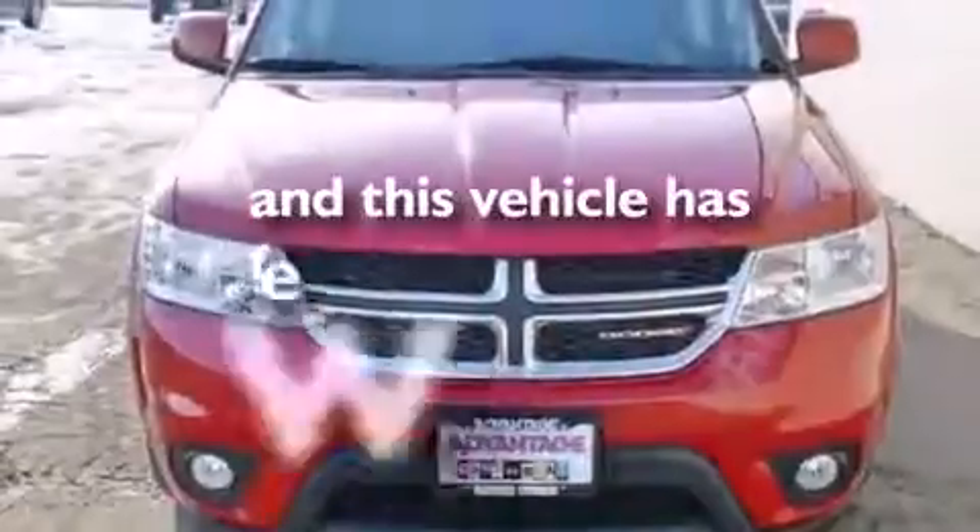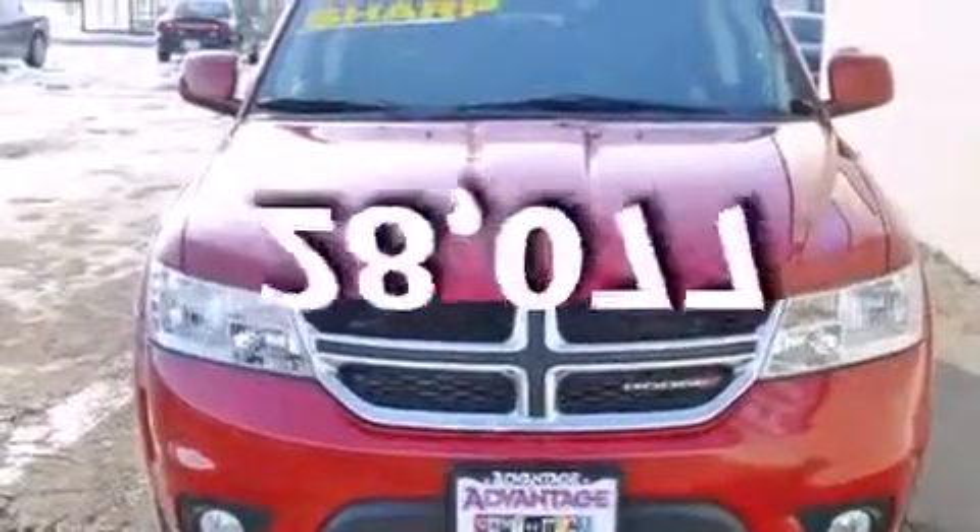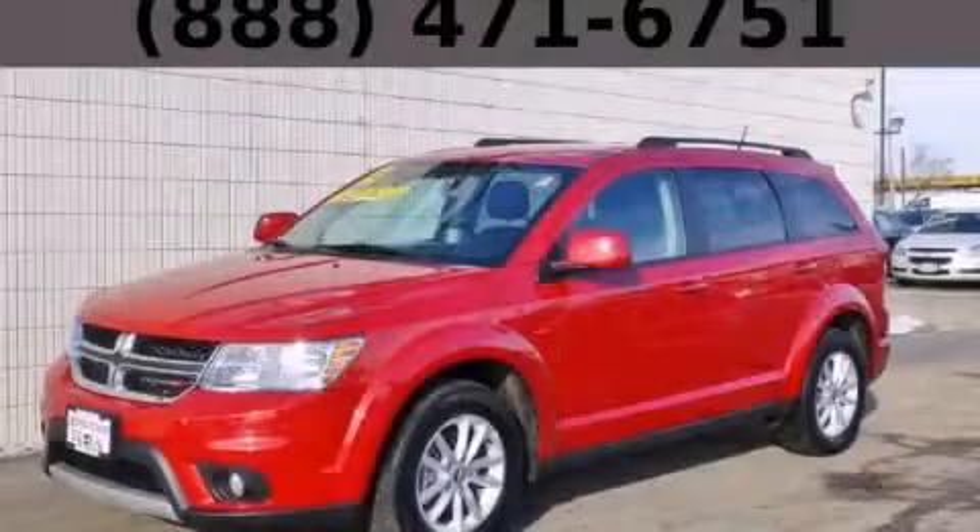This vehicle has fewer than 29,000 miles on the odometer. Contact us today to schedule your opportunity to see this automobile in person.